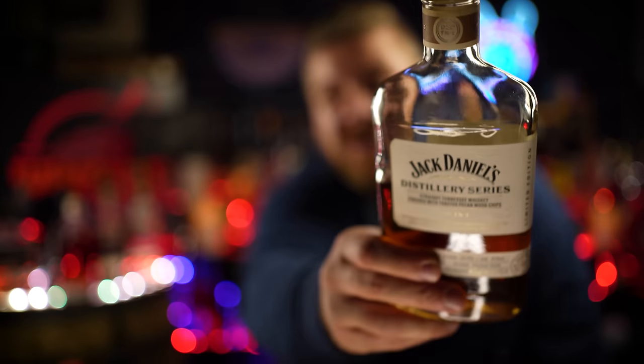Then we have Jack Daniel's Distillery Series toasted pecan finished Tennessee whiskey. It's 120 proof and it is awesome. This came in at number eight on my top 10 whiskeys of 2023. Are you going to find this everywhere in the United States? Nope. But it was distributed in Tennessee. So if you find yourself in Tennessee and you're in a liquor store, look through those distillery series releases and see if they have the one finished with toasted pecan wood chips. I'm going to start a petition for them to bring this back as a permanent release. We want Jack pecan.